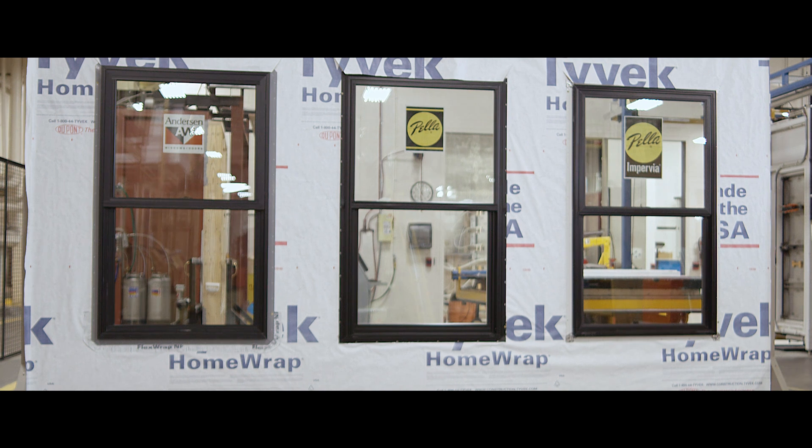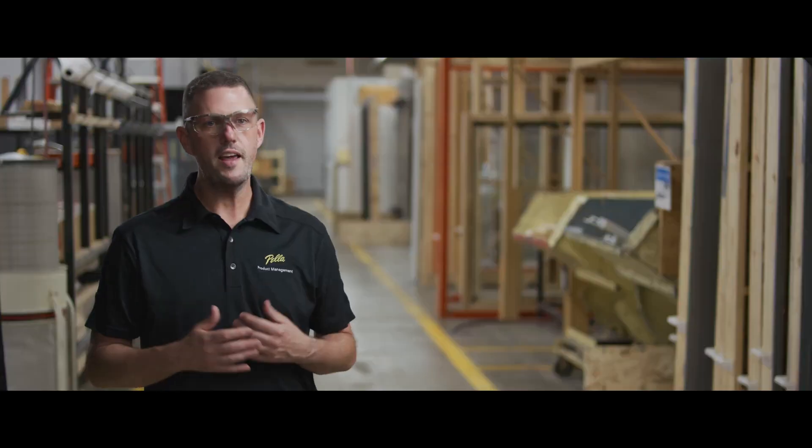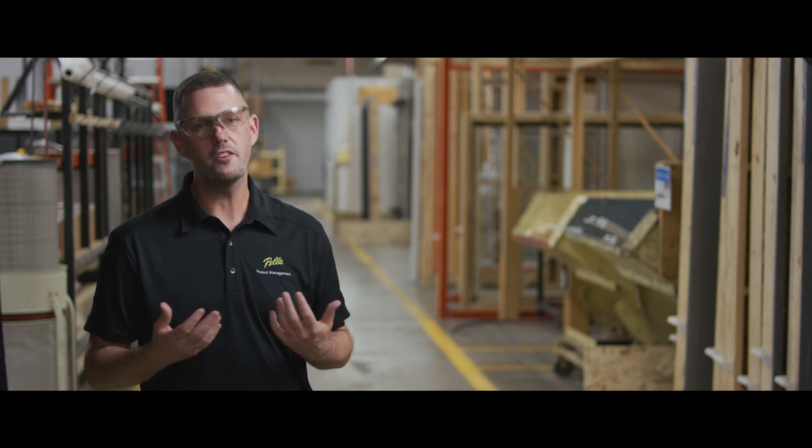We're also going to look at Pella's vinyl and Fibrex, which is a wood-vinyl composite material. We wanted to take the windows today through some real-life experiences.